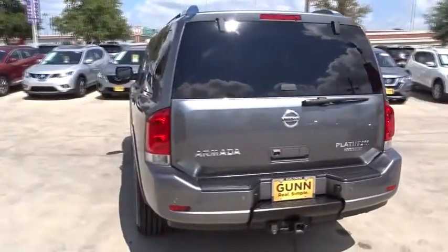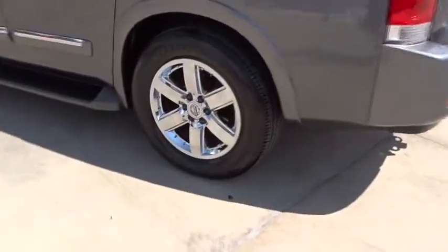Set foot in an Armada and set off on the ultimate thriving adventure. This vehicle has less than 80,000 miles. Here are some of this vehicle's great options.